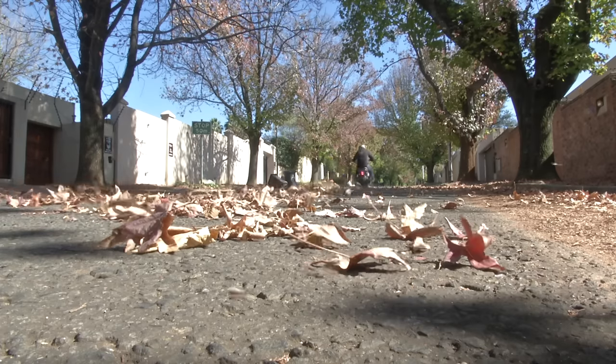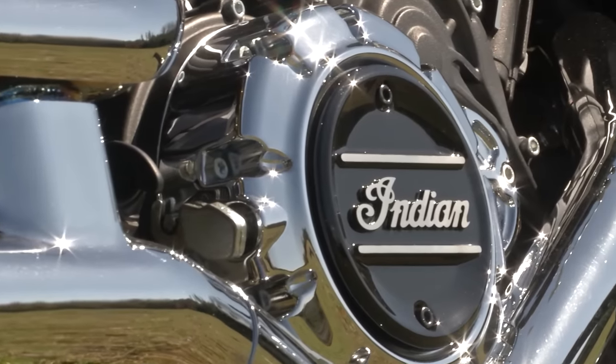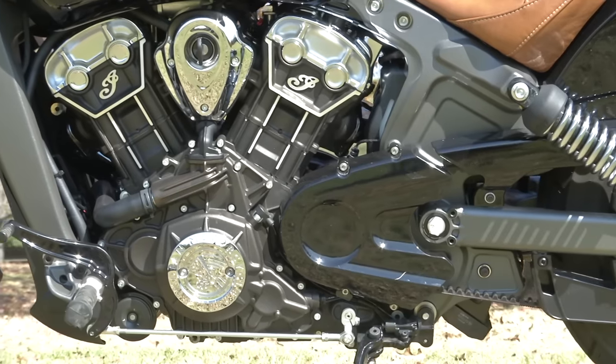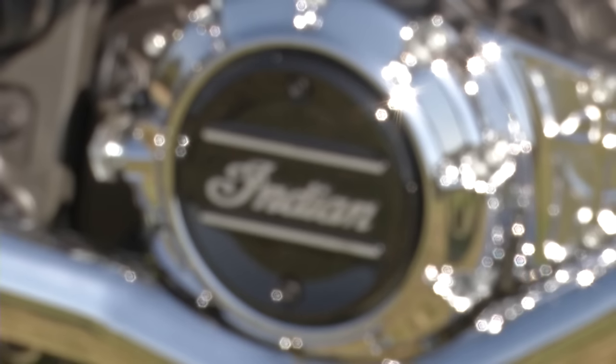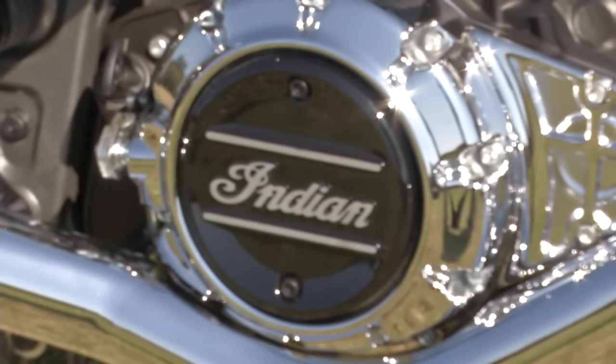The engine on this bike is an 1100cc V-twin, liquid-cooled, which is quite something for a bike of this nature. It really packs a punch — it makes 100 horsepower and 97 Nm of torque, which is a hell of a lot for a bike in, well, whatever class this is.